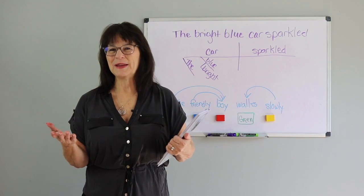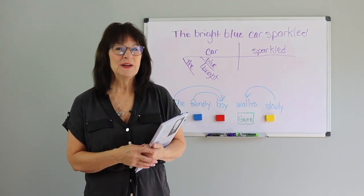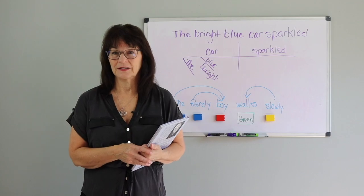Hi, I'm Karla Buderak and welcome to Behavior Communicates. Reading comprehension requires a whole series of underlying skills.